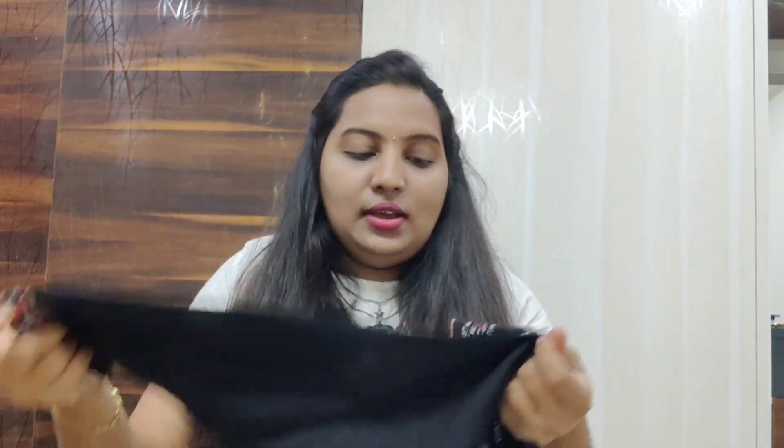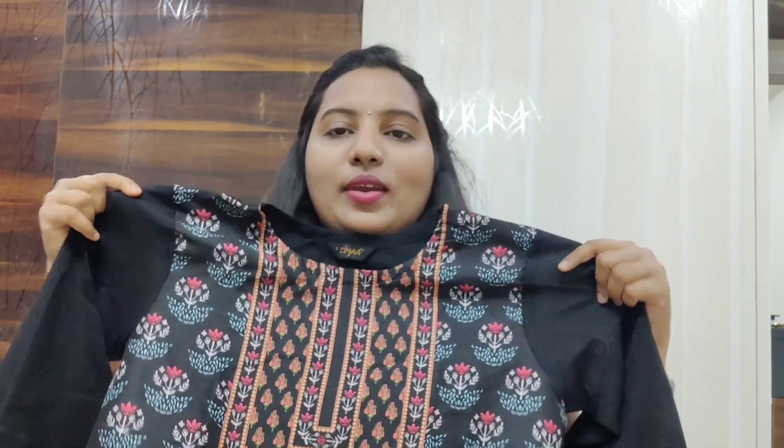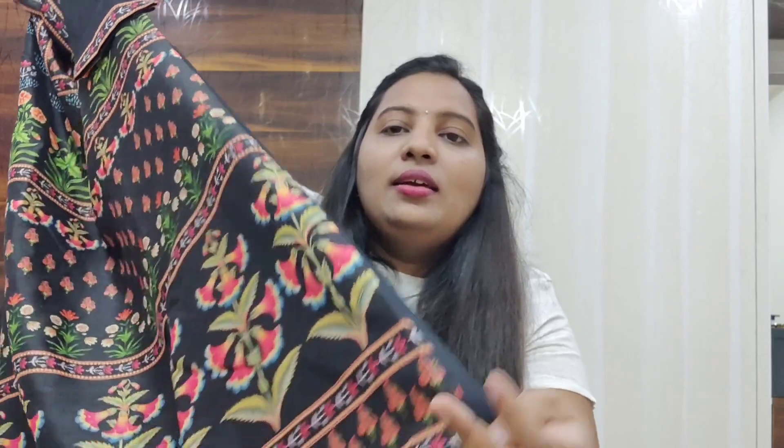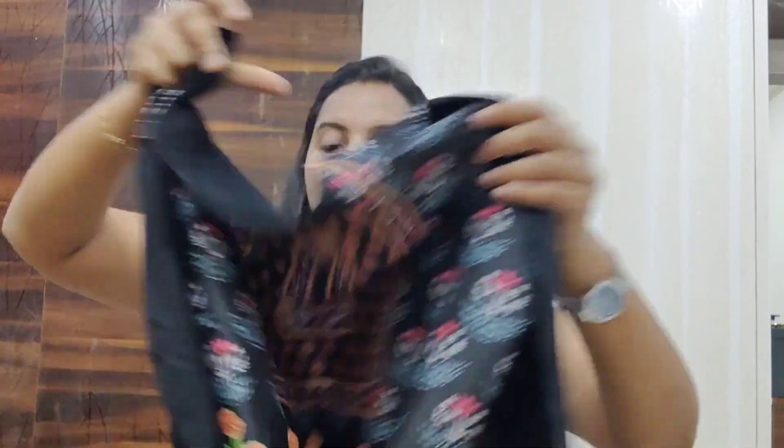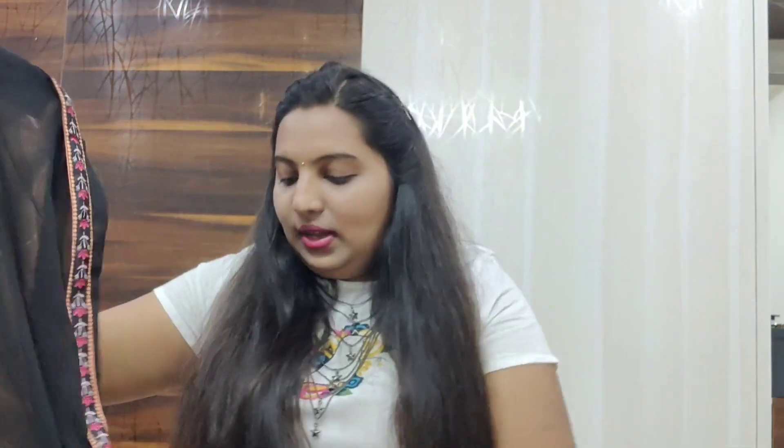These are three-fourths lace. By the way, this is a kind of raw silk material — not pure raw silk but a mixed raw silk material. It is not a straight kurti, and it doesn't have any slits. It has an attached dupatta.